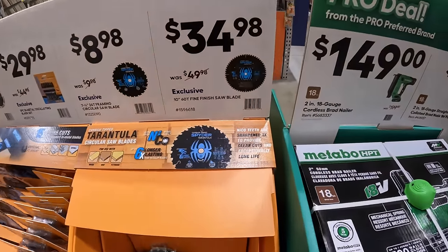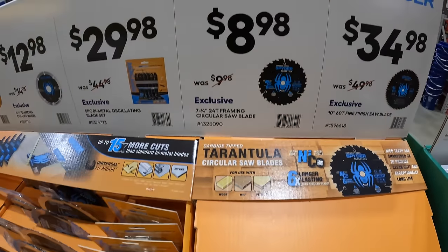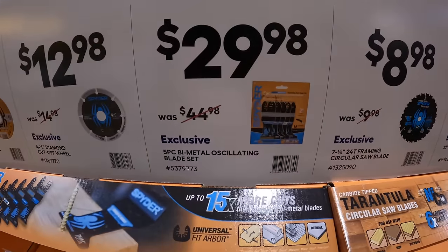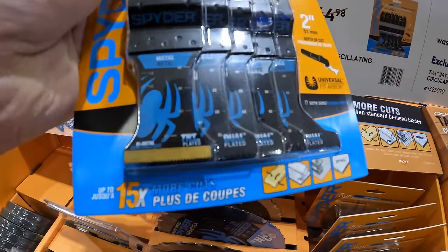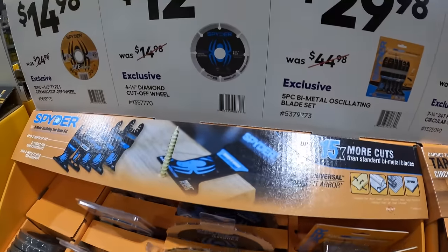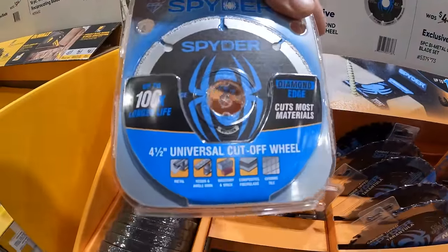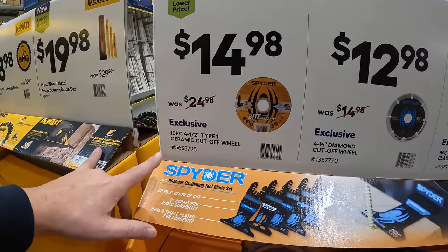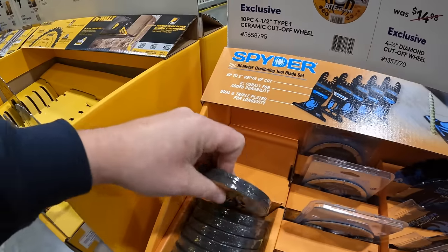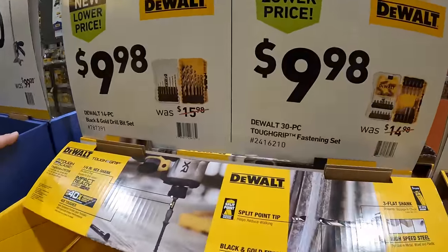Spyder has for $34.98 their 10-inch 60-tooth fine finish saw blade. $8.98 for their 7-quarter-inch 24-tooth framing circular saw blade. $29.98 for their 5-piece bimetal oscillating blade set, which does come with a measuring tool on the blades. $12.98 for their 4.5-inch diamond cut-off wheel. And $14.98 for their 10-piece 4.5-inch type-1 ceramic cut-off wheels. $9.98 for their 30-piece tough grip fastening set.